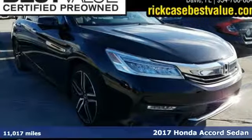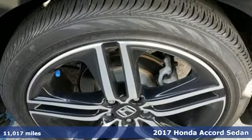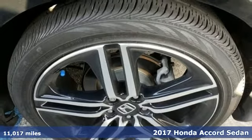It's a 2017 Honda Accord Sedan. Honda's flagship car isn't just a vehicle — it's a legacy.